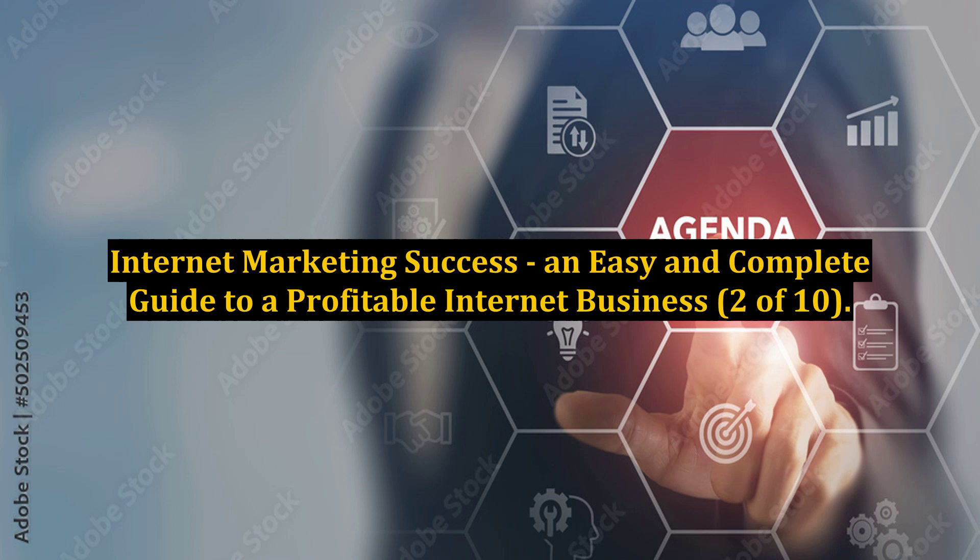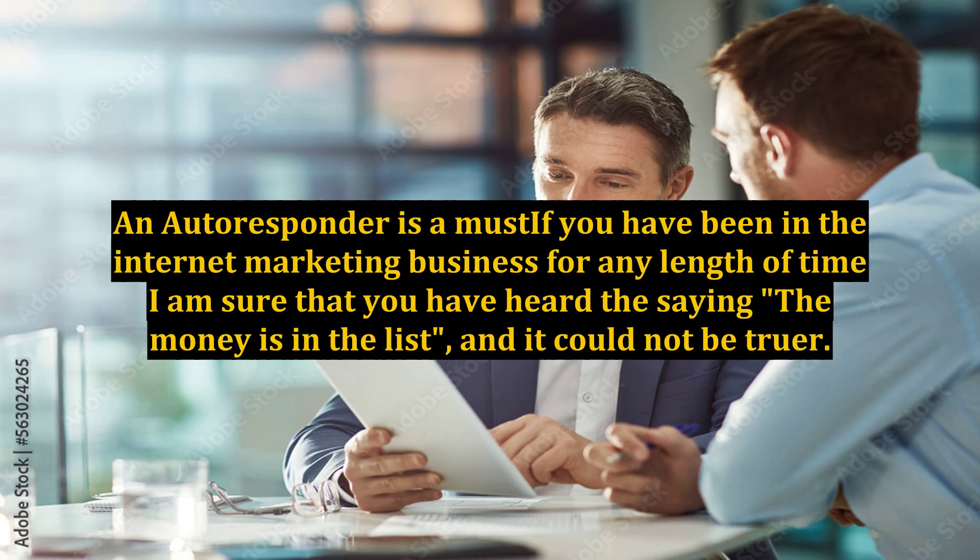Internet Marketing Success: An Easy and Complete Guide to a Profitable Internet Business, part 2 of 10. An autoresponder is a must. If you have been in the internet marketing business for any length of time, I am sure that you have heard the saying, 'the money is in the list,' and it could not be truer.